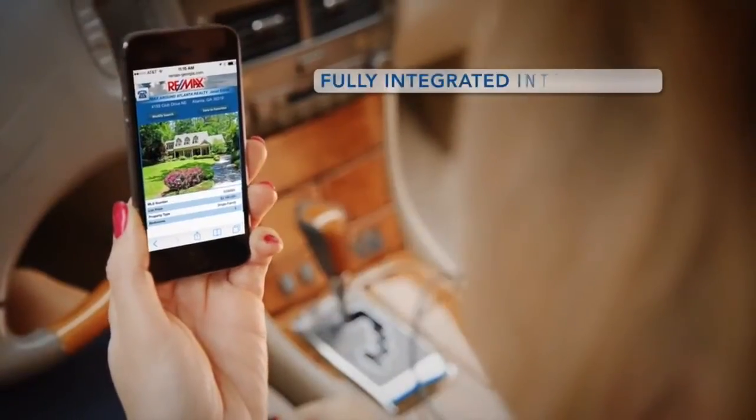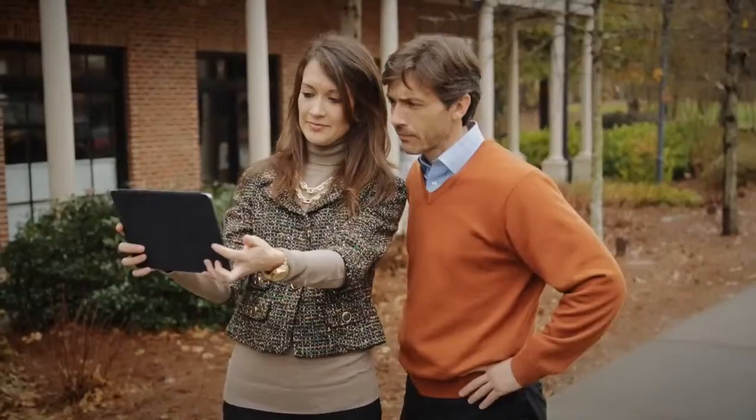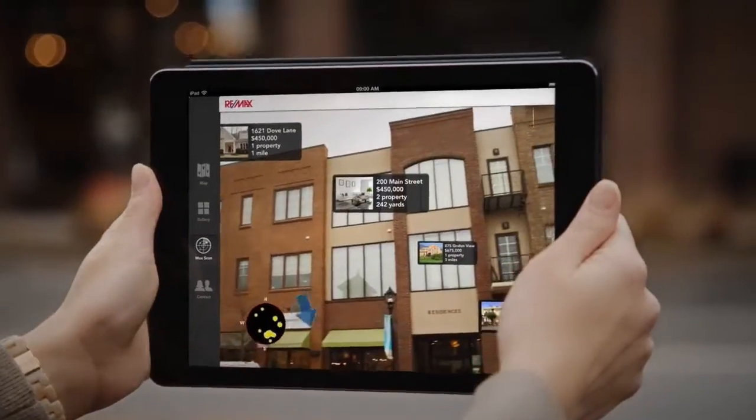Another exciting app feature is that it fully integrates with the MLS and all your leads flow directly into your Leadstreet account. You and your home buyers will have the ability to quickly find for-sale properties using the app's state-of-the-art MaxView technology.